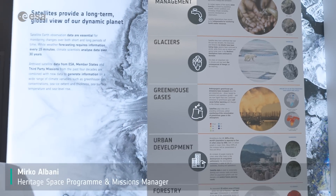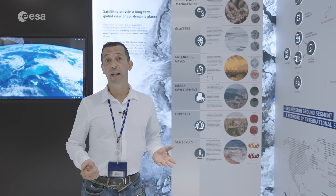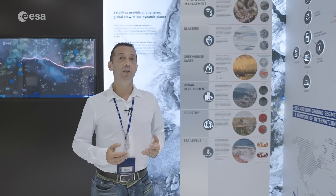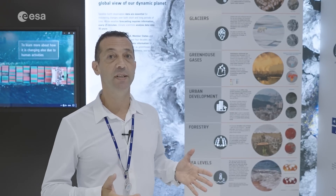Newest data are fundamental as they provide fresh information on the status of our planet — the status of our land, our oceans, the quality of the air that we breathe. Past data, on the other hand, are fundamental when we want to monitor change and trends of the current situation with respect to the past.